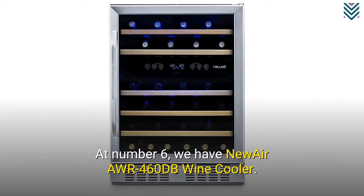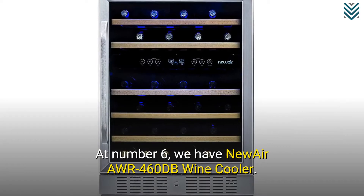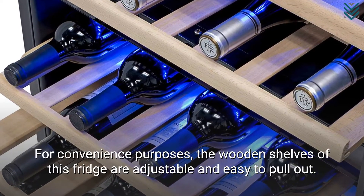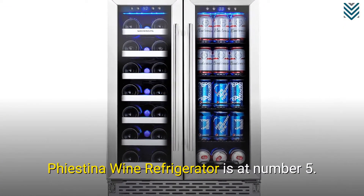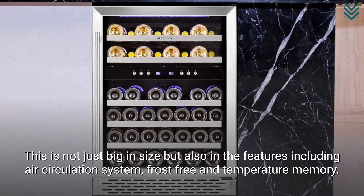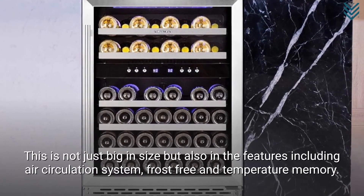At number 6, we have the Nuair AWR460DB Wine Cooler. For convenience purposes, the wooden shelves of this fridge are adjustable and easy to pull out. The Fiastina Wine Refrigerator is at number 5. This is not just big in size but also in the features, including air circulation system, frost-free, and temperature memory.